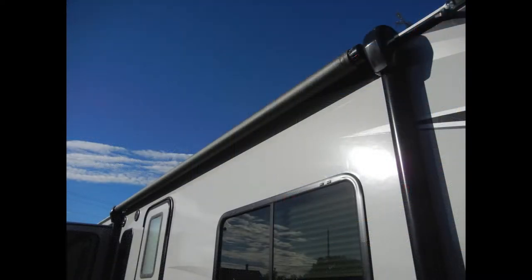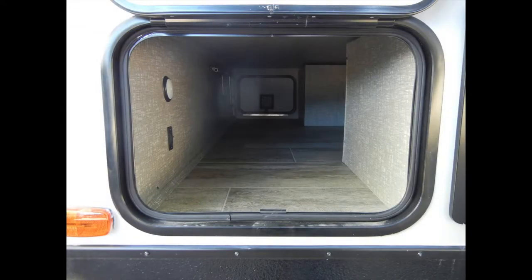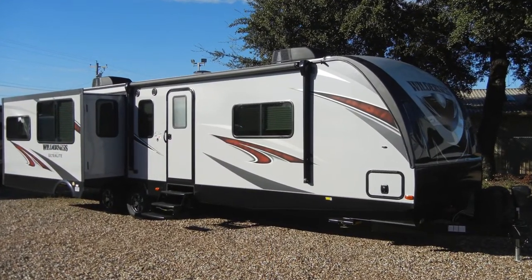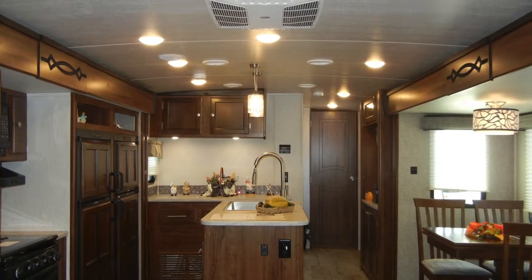These include the power patio awning with multi-color LED lighting, exterior speakers, easy-access exterior storage compartment, a power tongue jack, a three-step entry door with safety handle, and tinted safety windows.